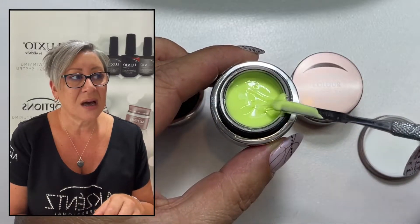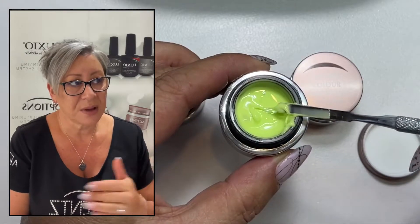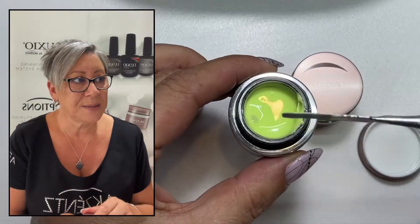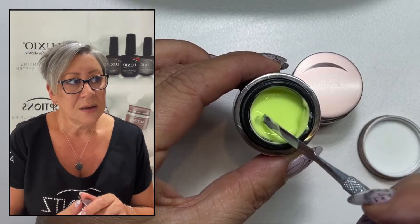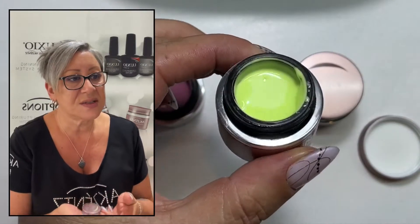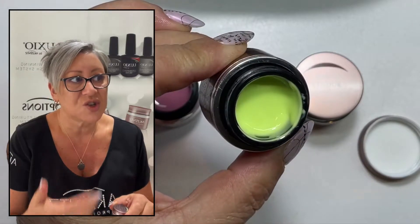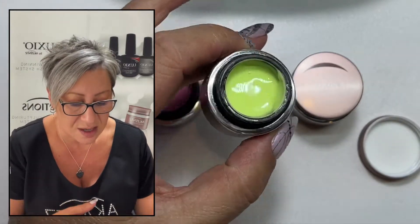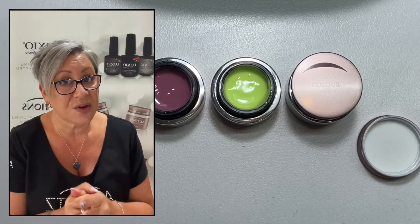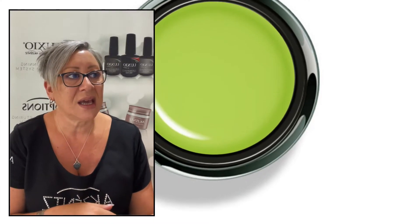Again, two thin coats, where you're only just dipping the tip of your brush in and applying it as a brush stroke — not floating. This colour, again — first coat slightly translucent, second coat really solid, and quite a strong colour even though it's light. Beautiful colour. These cure in 30 seconds in an LED and two minutes in a UV.